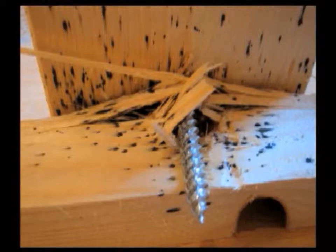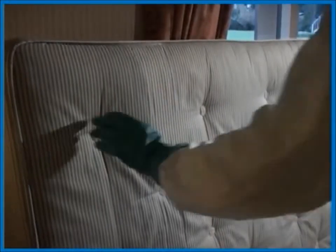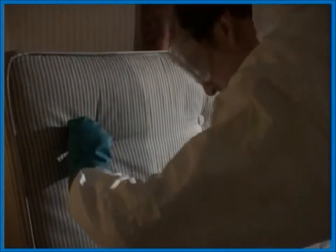Cryonite has shown to be very effective against bed bugs. Bed bugs tend to shelter in dark locations and want to be as close as possible to their hosts, the inhabitants of the bed. That's why it's important to carry out a thorough inspection before treatment.